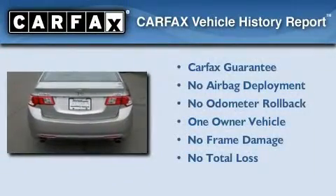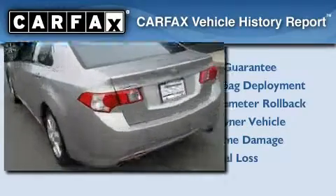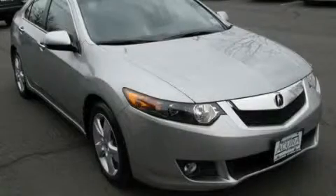This Acura has had only one owner, and it qualifies for the Carfax buy-back guarantee. Contact us today and schedule your opportunity to see this vehicle in person.